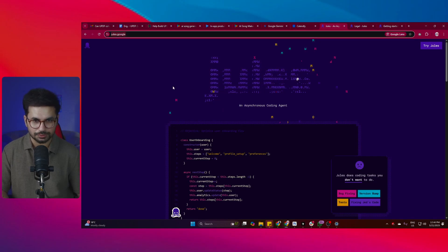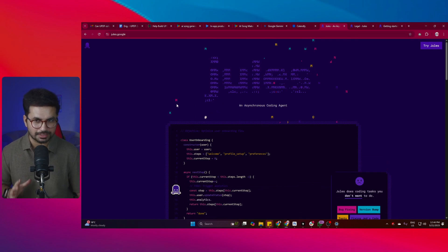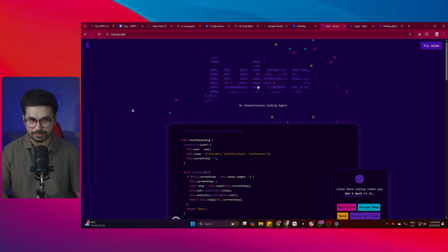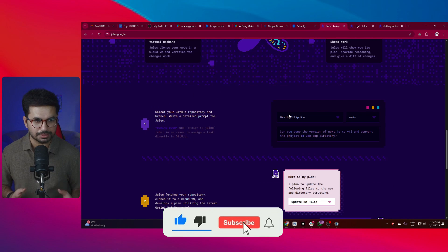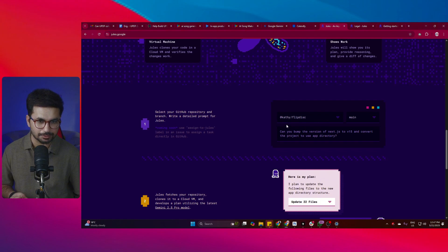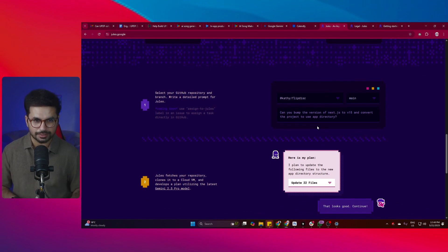Google has just released Jules, a coding agent similar to Codex by OpenAI. Unlike tools like bolt.new, lovable.dev, or Cursor, Jules works differently - it operates in the background. You connect your GitHub account, give it access to a repository, assign it a task like updating a text.js version or adding a new feature, and Jules works in the background and lets you know once the task is finished.